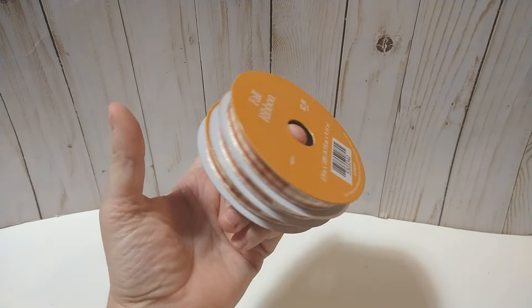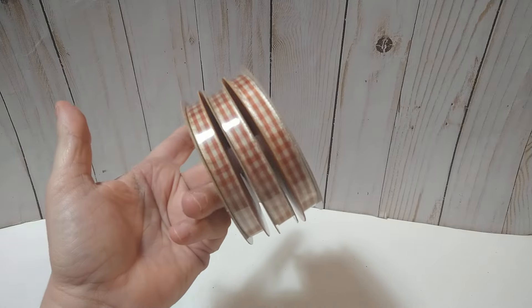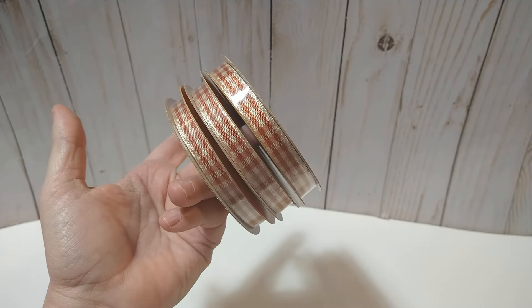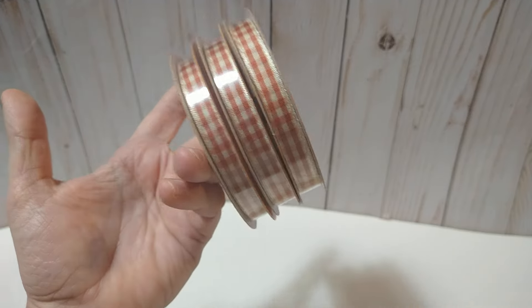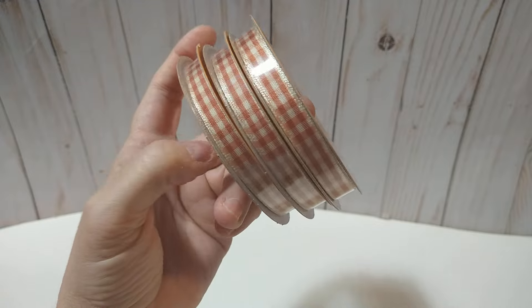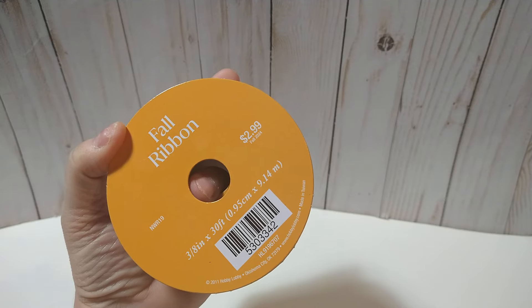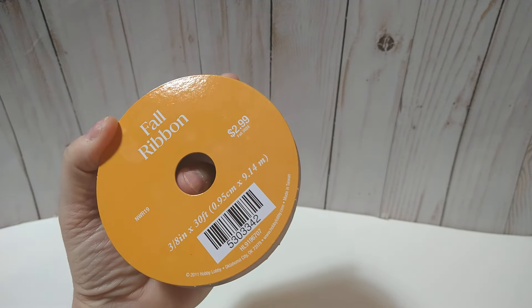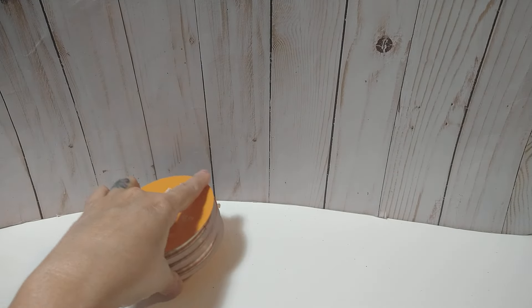I ran across this trim here which was fall and it was on sale — I want to say maybe 70 to 80% off. I saw this little gingham ribbon here, so I went ahead and got three of these because they were only $2.99 regular price. So yeah, it was a good price.